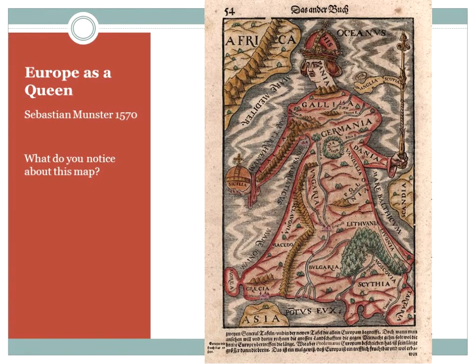Barbara shows a map from 1570 that she calls a really interesting depiction of both Europe and the Ottoman Empire. This is from around the middle of the Ottoman period — the Ottomans span roughly 1300 to 1923 — and at 1570 they are still near the height of their powers, with a strong foothold in Turkey and deep into Europe. The map is titled 'Europe as a Queen.'